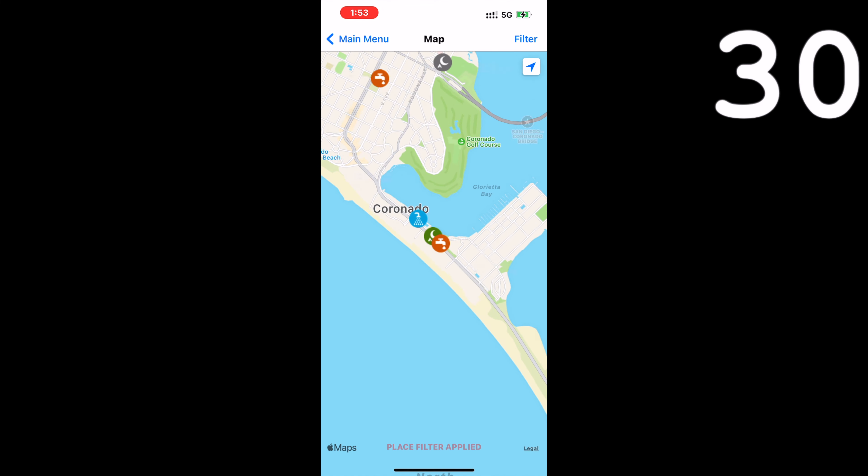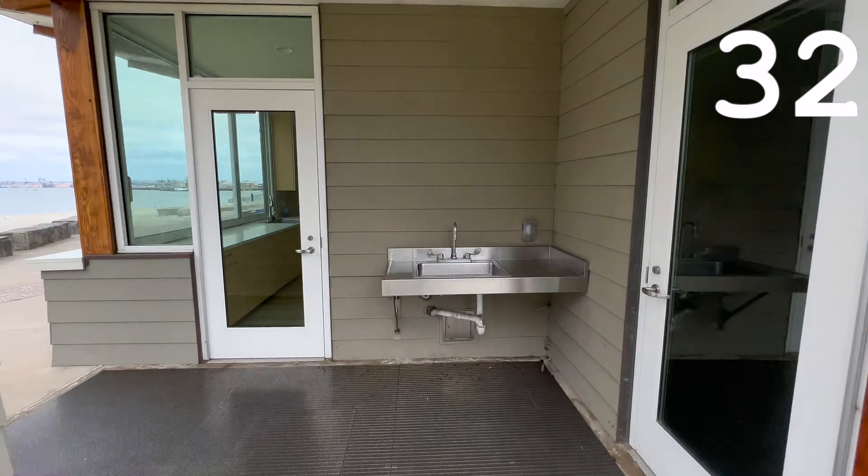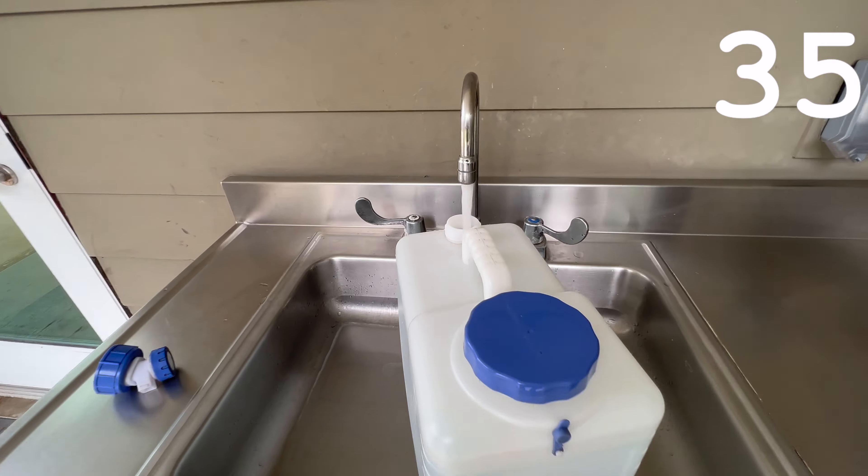Use iOverlander to find places I can fill up my water. Find a water spigot and hope my 5 gallon jug fits underneath it.